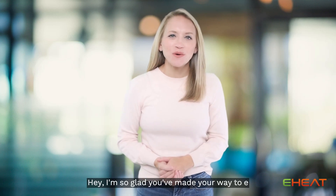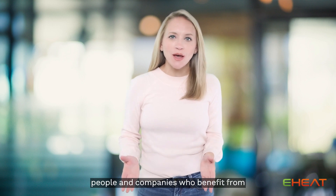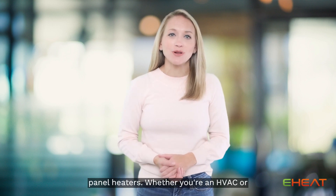Hey! I'm so glad you've made your way to eHeat.com. We work with a wide array of people and companies who benefit from using our Envi wall-mounted electric panel heaters.